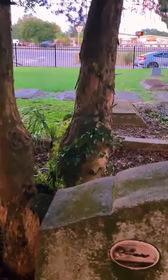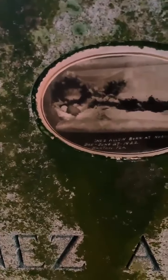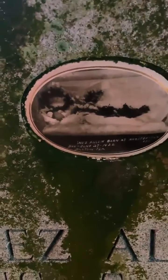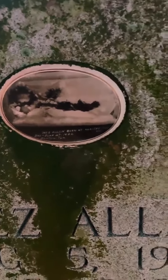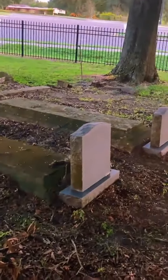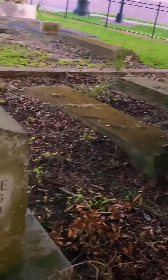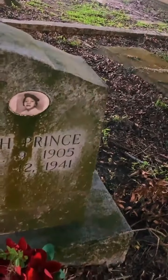On the other side there's a totally different name — they're sharing the plot. But I've never seen anyone in their actual casket depicted on the tombstone before. I think there's another one — is that the little boy? 1903 to 1922, he was about 19. And she was 1905 to 1941.